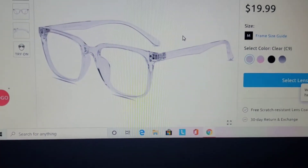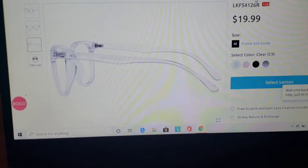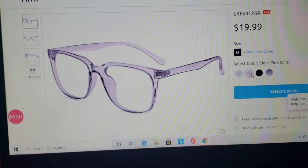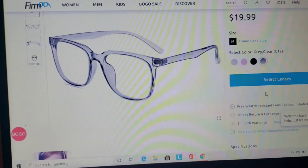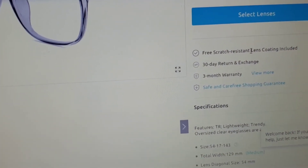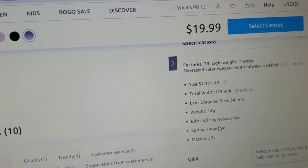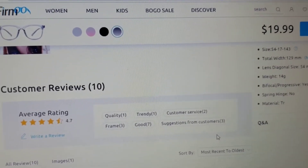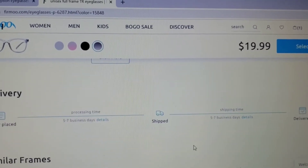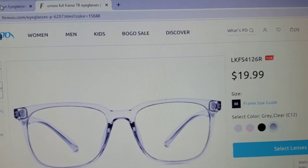When you pick a frame you can see a slanted view, front view, and side view. Sometimes a model is actually wearing it too. On the side it shows pricing and available colors — this color is very cute. You can also see it says free scratch resistant coating, 30-day return and exchange, three-month warranty, and safe shipping guarantee. There's also size and weight info for the frames, and reviews on the left side — check every review before purchasing.